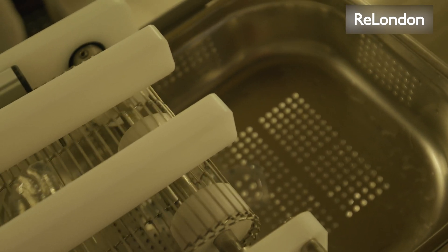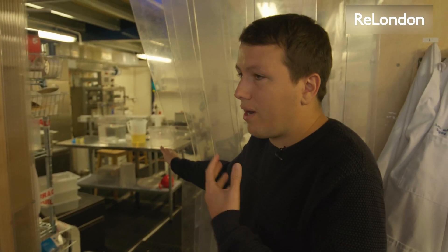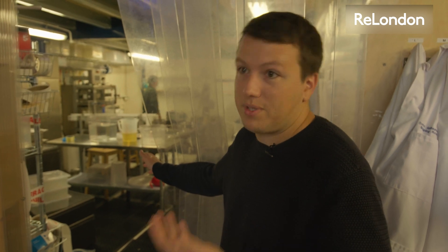We have here three machines that can produce thousands of units a day. We've designed them, we build them, and we operate them at the moment. The goal is for us to have those machines and to produce ourselves if needs be as a service, but also to provide them to our clients so that they can do the production themselves.